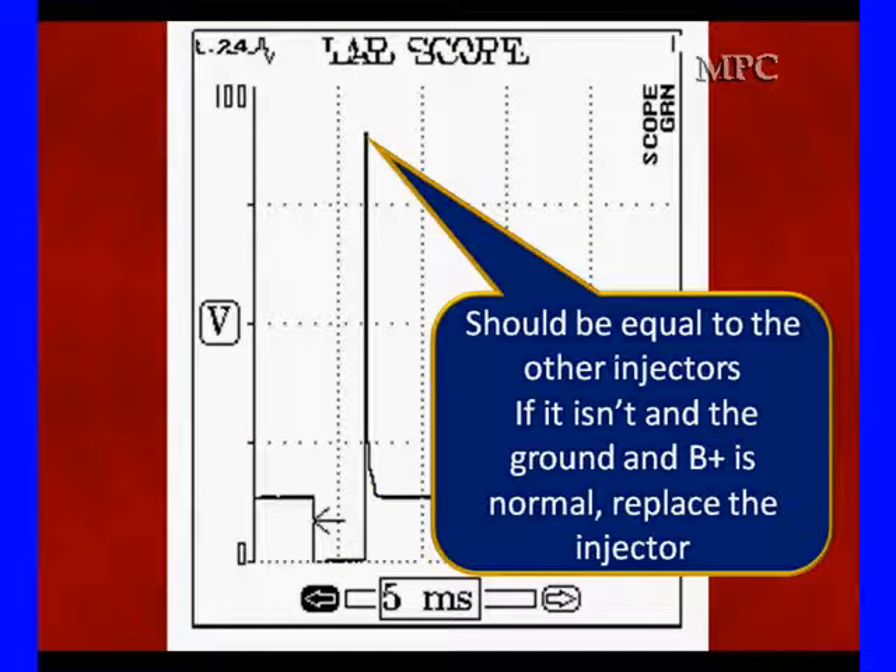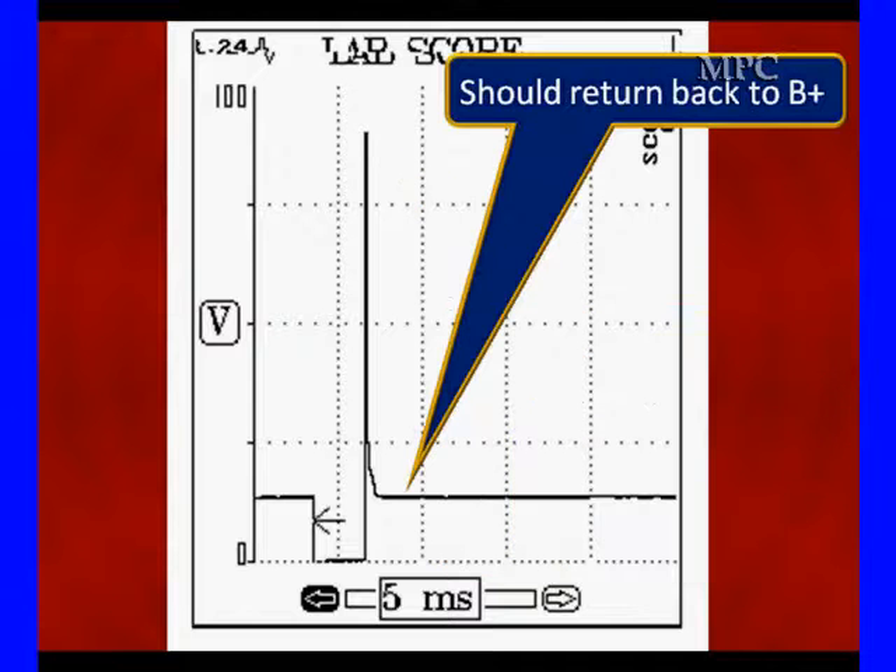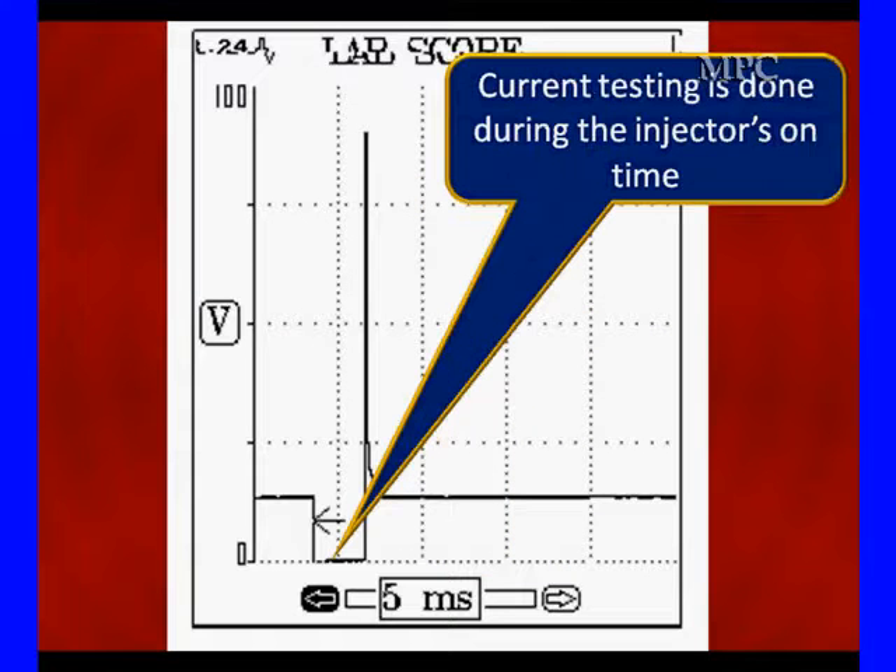And then the spike — it should be equal on all injectors. Be sure the B-plus and ground are normal. If they're not normal, you're probably going to have to replace the injector. In some cases, we get bad drivers that can't support the spike. It should return back to B-plus again. Current testing is done during the injector's on time — it's the other half of this. We can tell you about injector resistance and get more data than we can from the voltage spike.